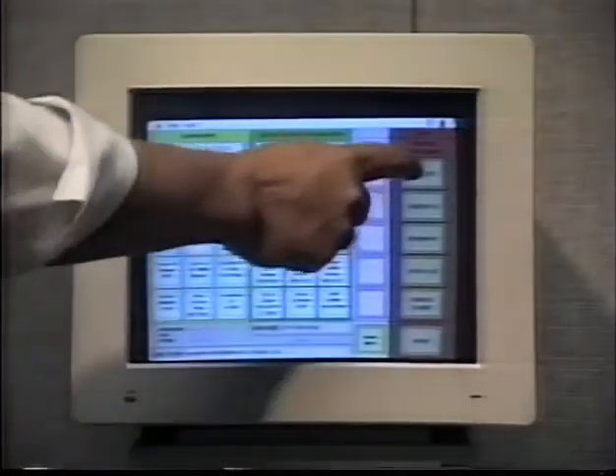It is touch screen compatible and also sports instantaneous receipt printing.